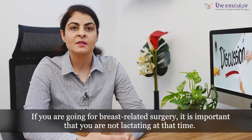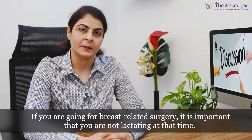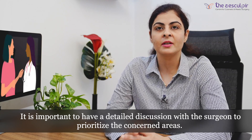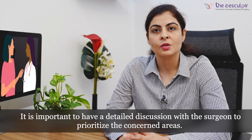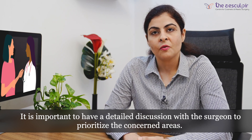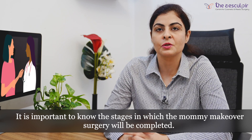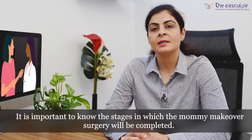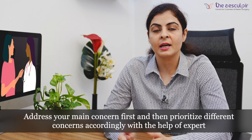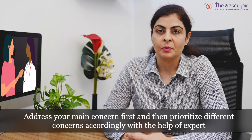If you are planning to go for specific breast surgeries, it is important that you are non-lactating at that time. Once you plan for a mommy makeover, it is very important to have a detailed discussion with your expert so that you can prioritize your concerned areas. Since it is a staged procedure, you should address your main concerns first and then prioritize other procedures accordingly — your expert will help you with this.